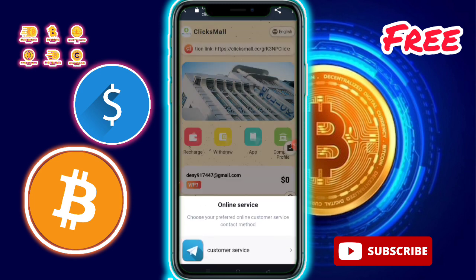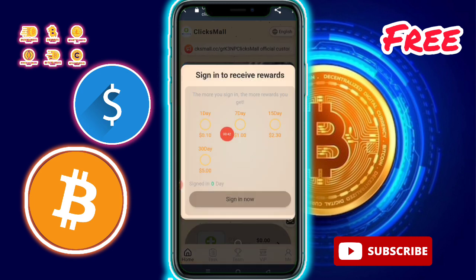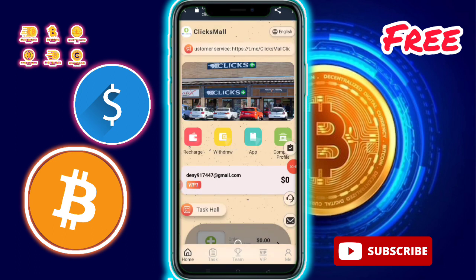You need to check out the daily check-in and daily signing option available. I have completed the daily sign-in successfully.